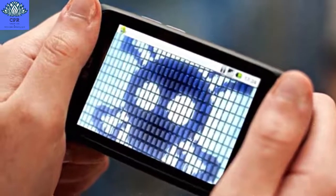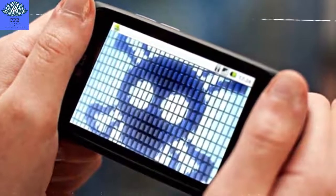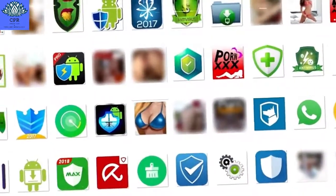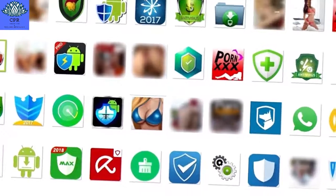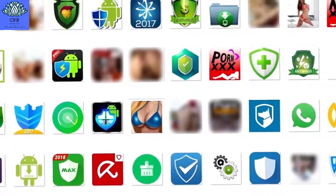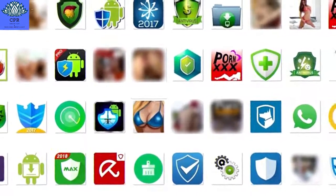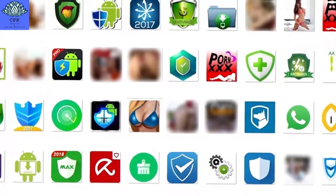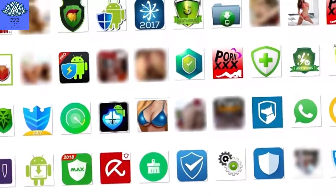The LOPI malware was also designed with a whole range of capabilities. Not only can it mine cryptocurrency, but it can also fill the phone with ads, use the device to launch a distributed denial of service (DDoS) attack, and take control over the phone's SMS messages.